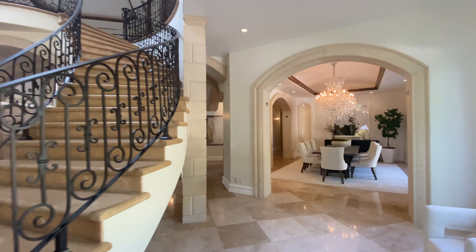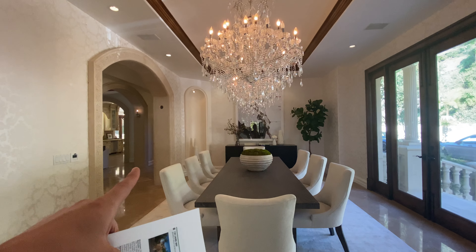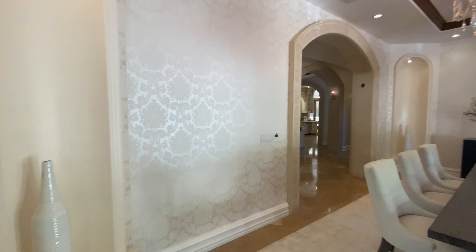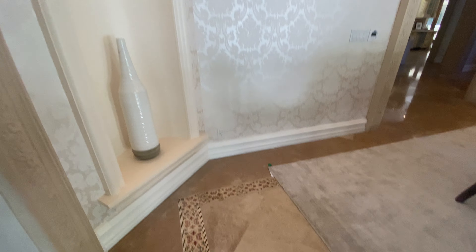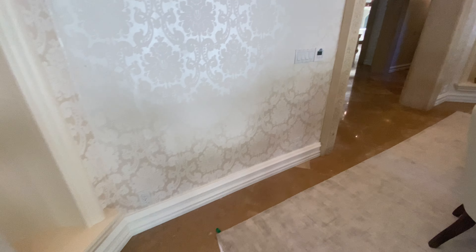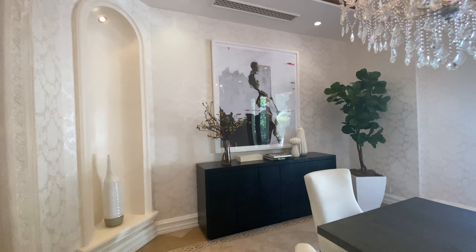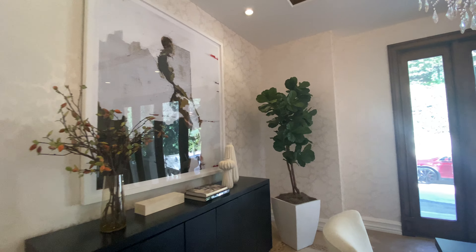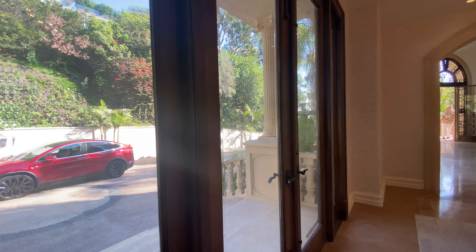This would be the formal dining area, and you can see the alcoves right there. You can definitely put a lot of cool stuff here. The flooring is limestone and it's very spacious, with an entrance to the outdoor area as well.